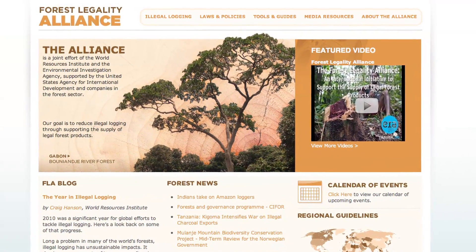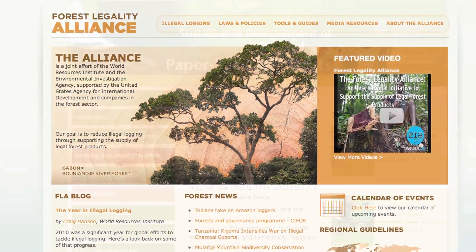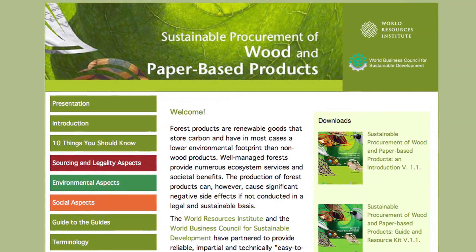For those that can't engage with these technologies, there are other tools available online that allow them to understand and reduce risk. The Forest Legality Alliance makes documents and tools available on their website to help companies understand legislation such as the Lacey Act. It also provides guidance for best practice and responsible procurement for supply chains.